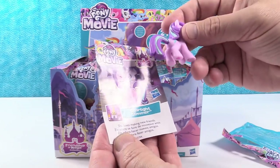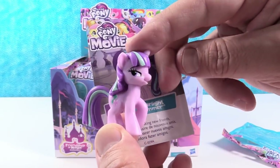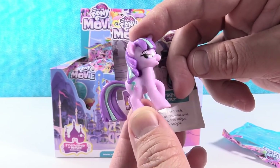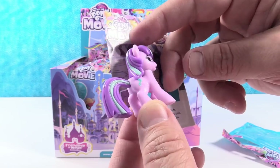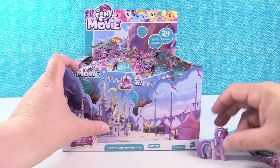We have Starlight Glimmer. She loves making new friends. There she is — she's looking sideways at you like, 'I know a secret just for my new friend.' She's a fancy pony. She's got highlights in her mane and in her tail. Pretty cool. Starlight Glimmer.